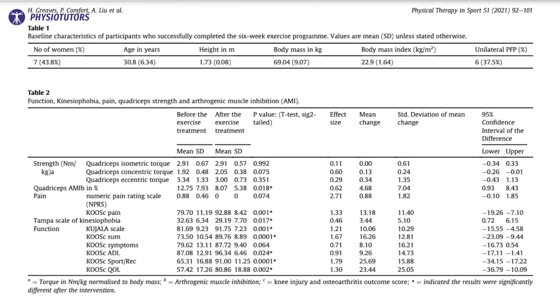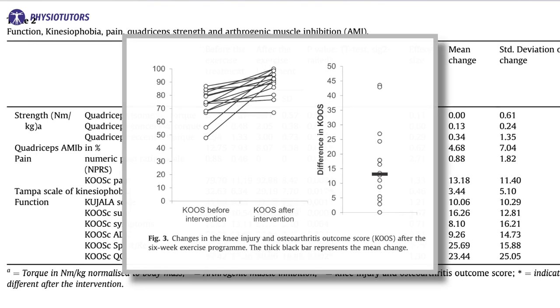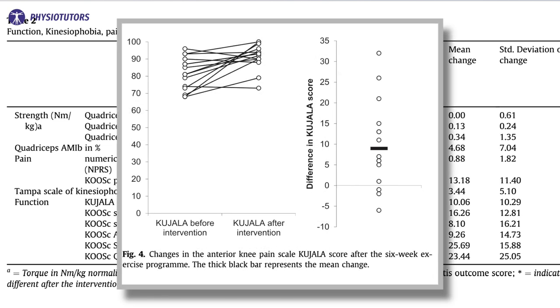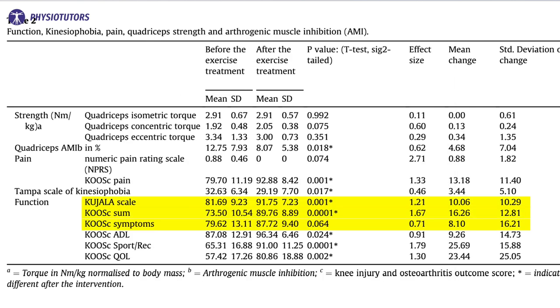Despite the absence of a sample size calculation and despite the inclusion of few subjects and considerable dropouts, the exercise program reduced pain on the KOOS questionnaire by 13 points, improved function on the KOOS score by 10 points and on the Kujala by 16 points with large effect sizes. Kinesiophobia reduced by nearly 3.5 points on the Tampa Scale, but though significant, the improvement was not clinically meaningful. No changes were seen on pain assessed with the numeric pain rating scale, yet baseline pain scores were very low and there was thus only little room for improvement.